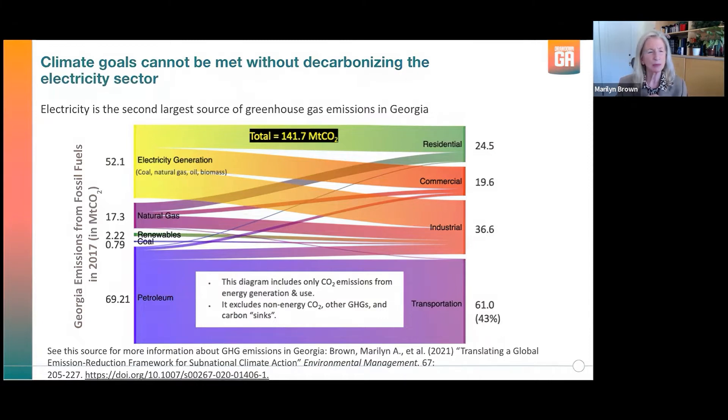The number you should hover over is the upper left-hand number here: 52.1 million tons of CO2 back in the year 2017 was the emissions from electricity generation. That number is a bit smaller now, but nonetheless it is the second largest source of CO2, something like 37% or 38% of the total today. We can't solve the greenhouse gas problem in Georgia without decarbonizing our electricity sector.